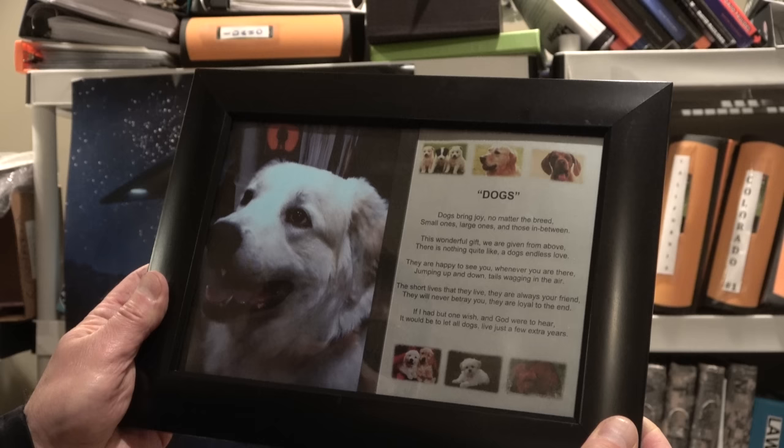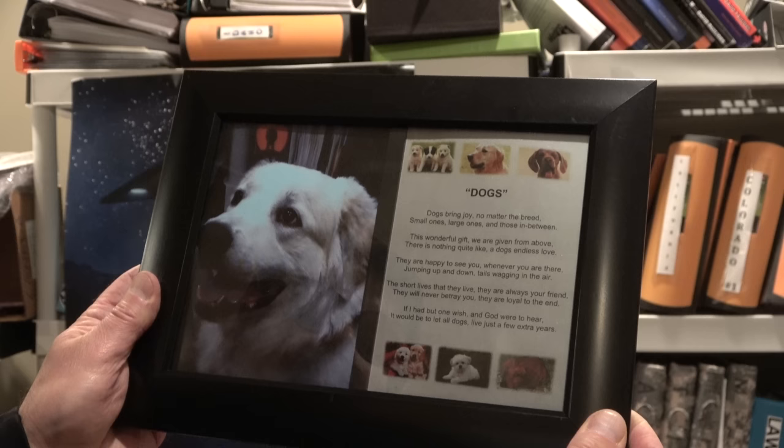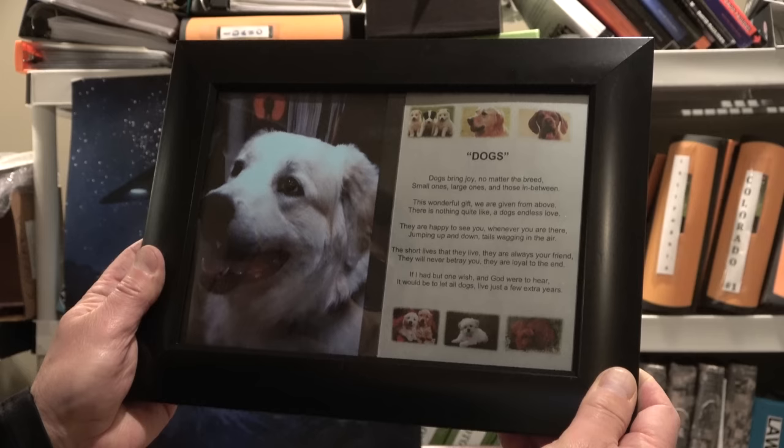Here's the poem Fred wrote: 'Dogs bring joy no matter what the breed — small ones, large ones, and those in between. This wonderful gift we're given from above; there's nothing quite like a dog's endless love. They're happy to see you whenever you are there, jumping up and down, tails wagging in the air. The short lives that they live, they're always your friend. They will never betray you — they are loyal to the end. If I had but one wish, and God were to hear, it would be to let all dogs live just a few more years.'